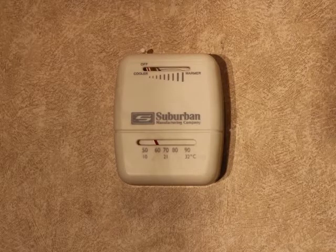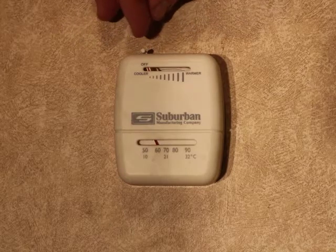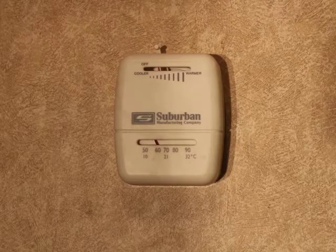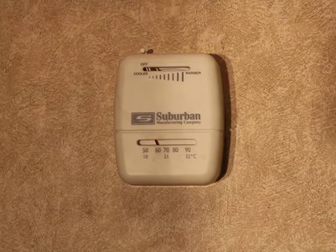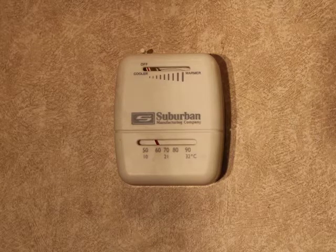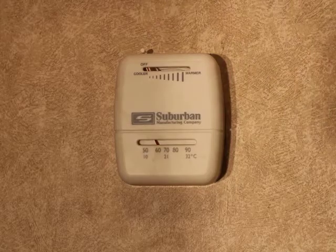Located right inside the door of the trailer is the thermostat for the heater. To activate it, pull the lever over to the desired heat level and the heater will kick on and off to maintain that temperature. To turn the heater off, move it all the way to the left until it clicks — the heater will take a few minutes to cool down and turn off. It's important that whenever you're out of the trailer or not needing the heater, you turn it all the way to the left to turn it off.